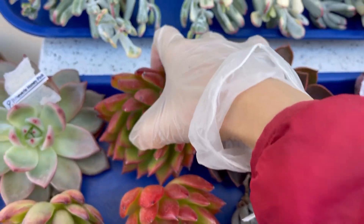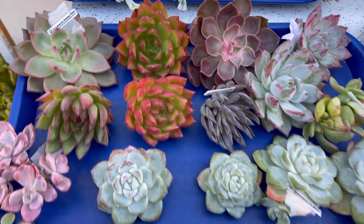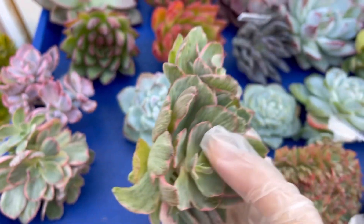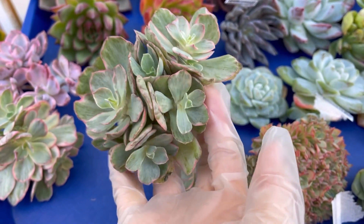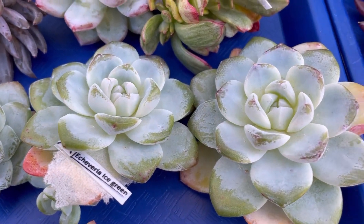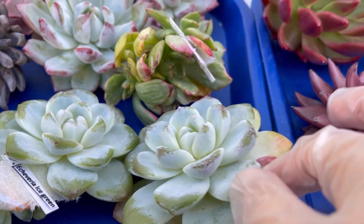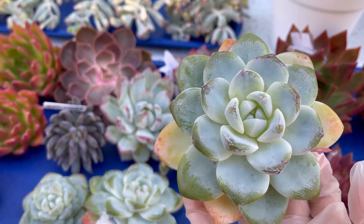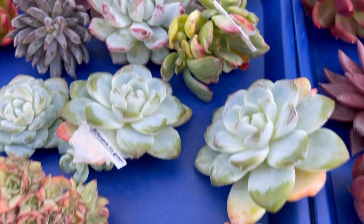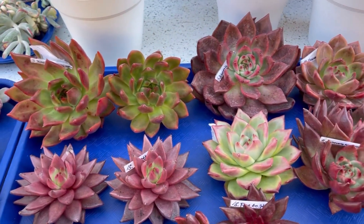Some big Echeveria. Sion. Sion variegated. The lips are so thick — thick and big, and they are good.